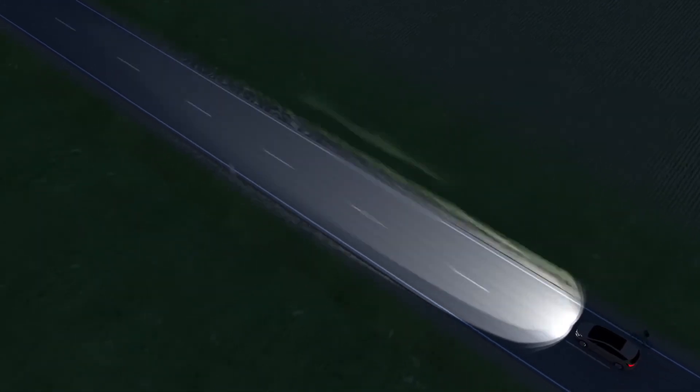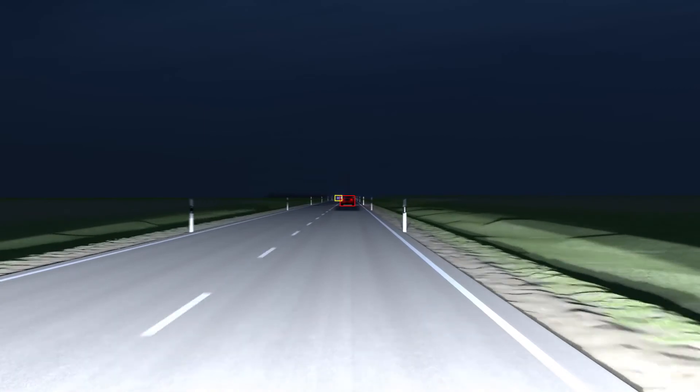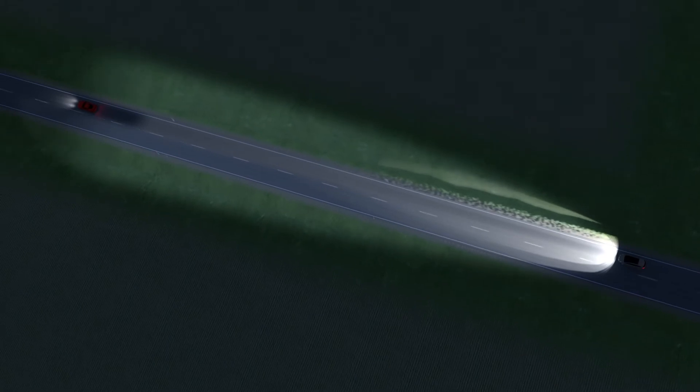This maximizes the use of the high beam. If a camera at the front of the car detects rear lights or headlamps, a shutter in the light beam ensures these objects aren't illuminated.